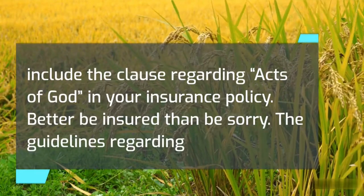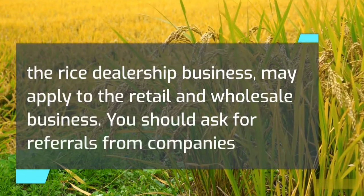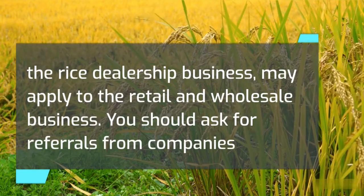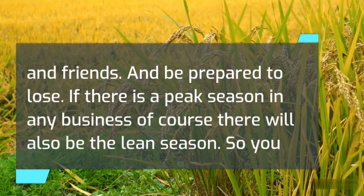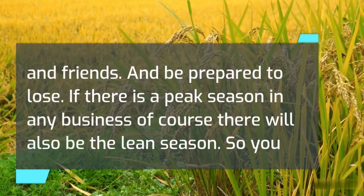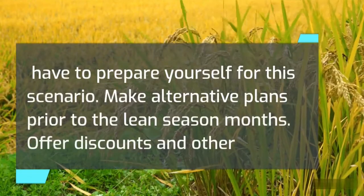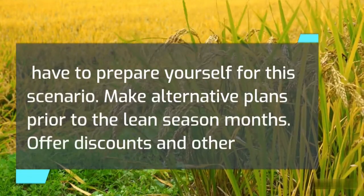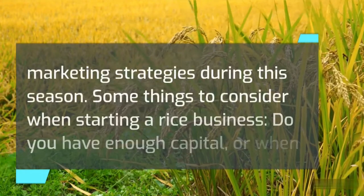Make sure that you include the clause regarding Acts of God in your insurance policy — better be insured than be sorry. The guidelines regarding the rice dealership business may apply to retail and wholesale. You should ask for referrals from companies and friends, and be prepared for the lean season. If there is a peak season, there will also be a lean season, so make alternative plans prior to those months.